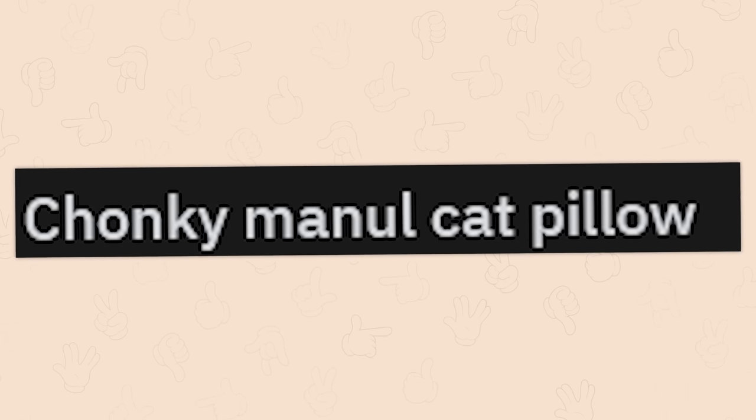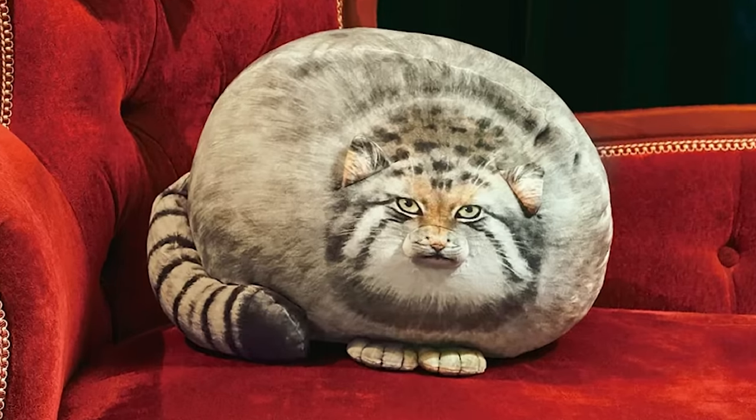Chonky manual cat pillow? Oh, it's one of those.